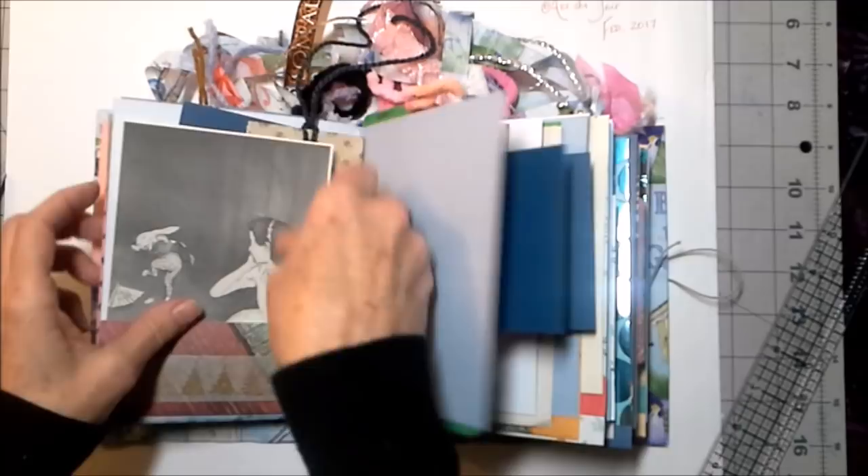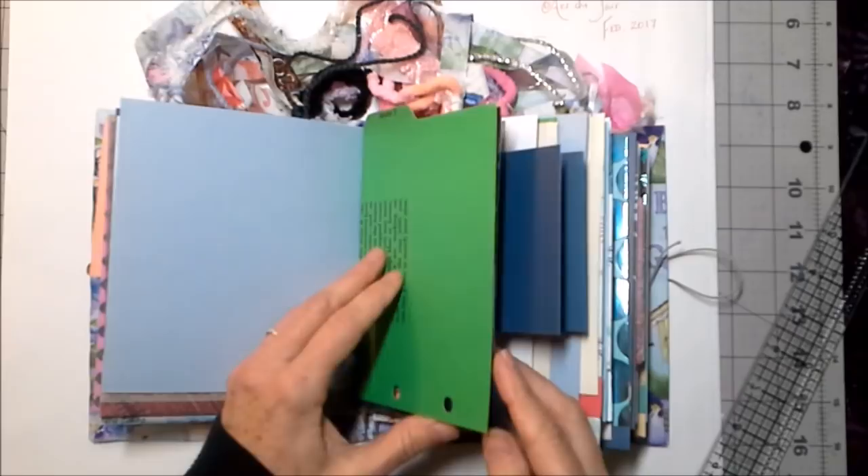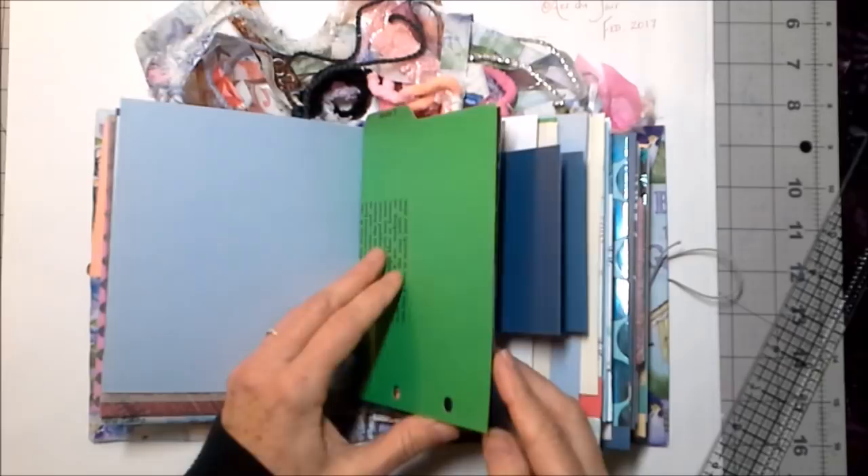This is a sweet Peter Newell illustration from the Alice in Wonderland book, the Annotated Alice, that I am working so hard to save. The book is not in such great shape but I'm doing everything I can to give it a new life, because I think old books are just wonderful and interesting.